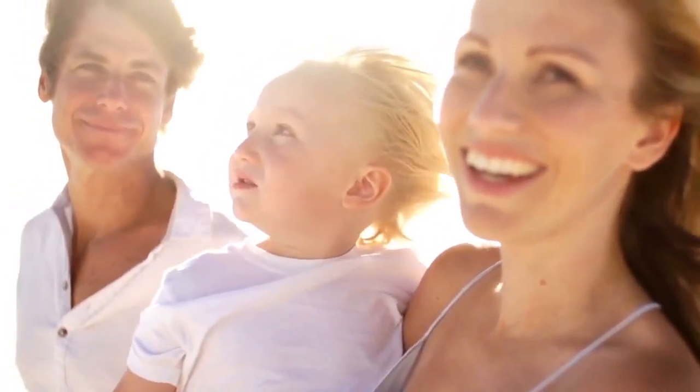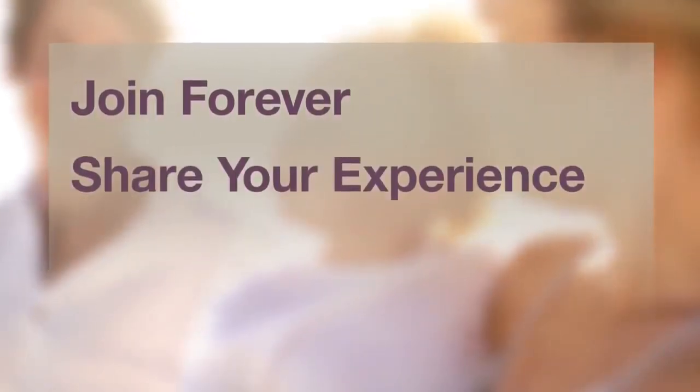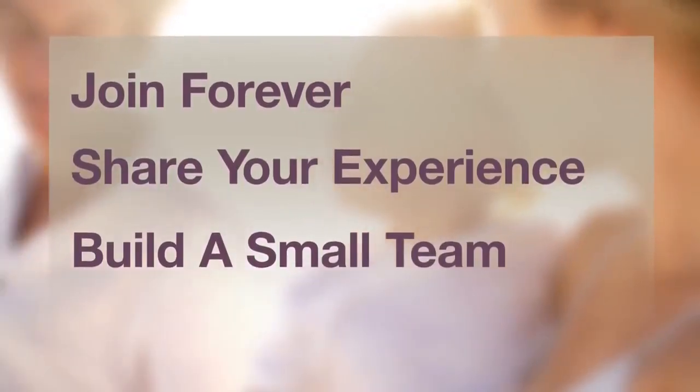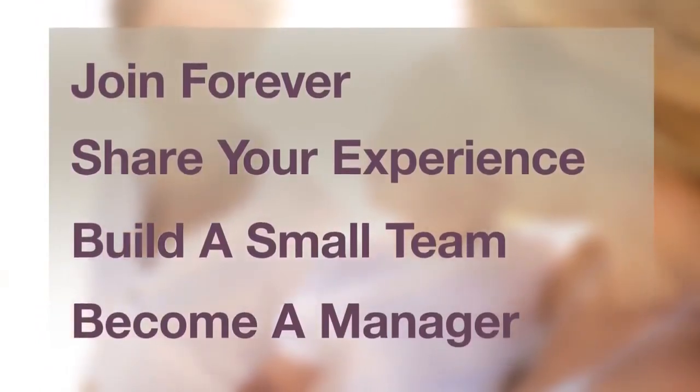There are four simple steps. Step 1: Join Forever as a Novus customer. Step 2: Share your experience with others. Step 3: Build a small team and become a supervisor. Step 4: Achieve manager status by building a large team of business owners.